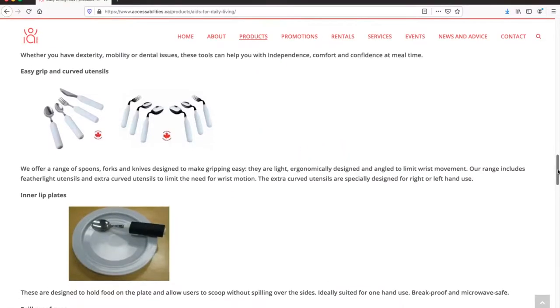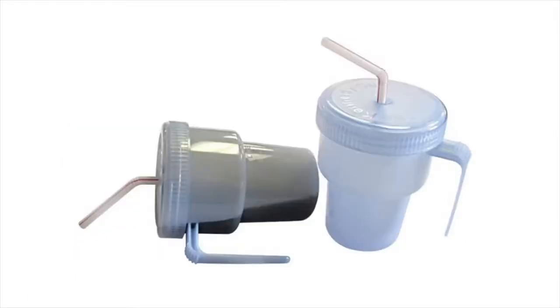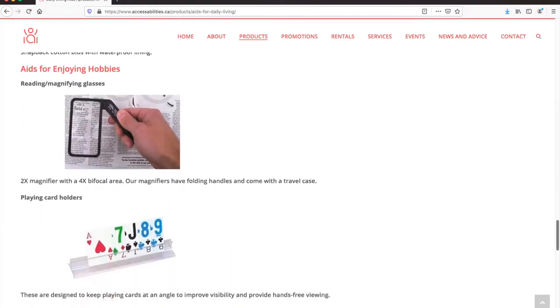We also carry a variety of aids to assist with eating and drinking, including spill-proof cups, angle-handled cutlery, plates with an inner lip that helps keep food on your plate, and many other helpful eating utensils and other aids for daily living.